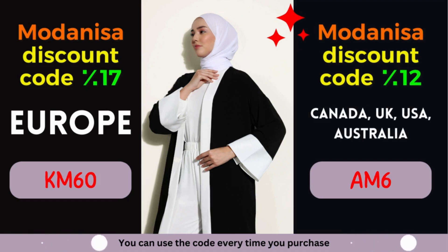2. Modanisa Coupon: 12% off for Canada, United Kingdom, USA, and Australia. Calling all fashionistas from Canada, United Kingdom, USA, and Australia — prepare to be enthralled by an amazing offer from Modanisa. Enjoy a fantastic discount of 12% on your purchases, allowing you to indulge in the latest fashion trends without compromising your budget.